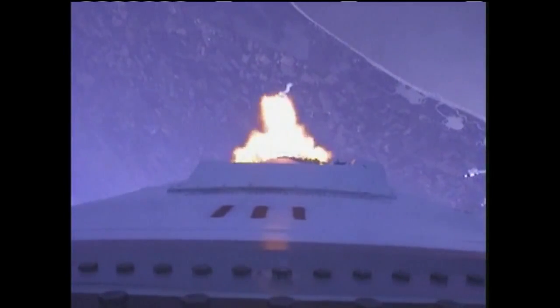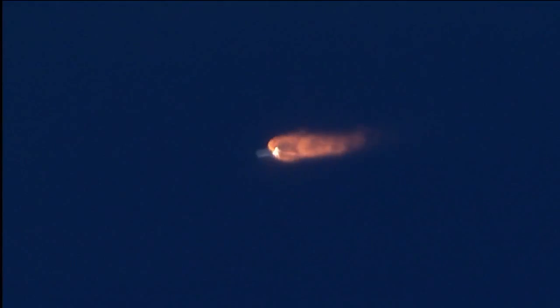Beautiful view. Engines at 100% and nominal. Avionics power is nominal. T-plus 2 minutes. PVC is nominal. Attitude is nominal. Core pressure is nominal. Altitude 100,000 feet. Engines remain nominal.